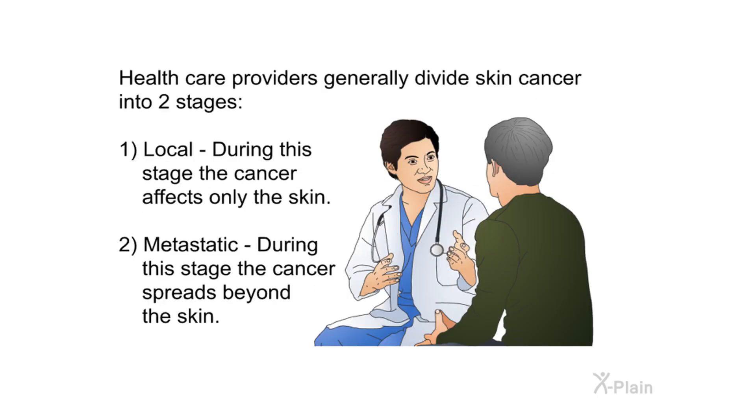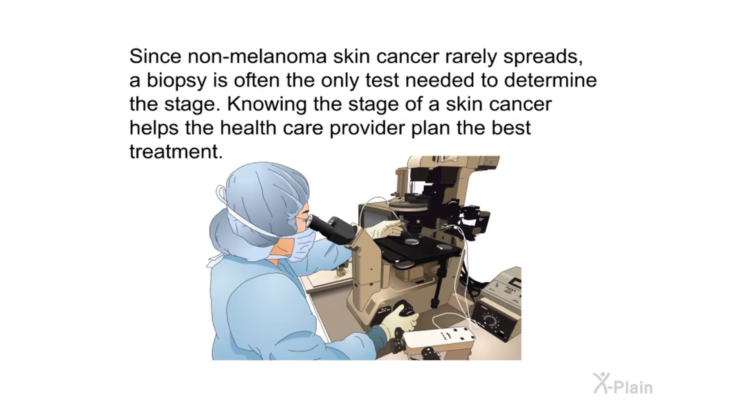Health care providers generally divide skin cancer into two stages: one, local — during this stage the cancer affects only the skin; and two, metastatic — during this stage the cancer spreads beyond the skin. Since non-melanoma skin cancer rarely spreads, a biopsy is often the only test needed to determine the stage. Knowing the stage of a skin cancer helps the health care provider plan the best treatment.